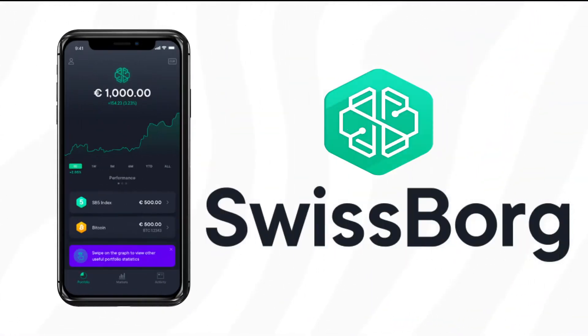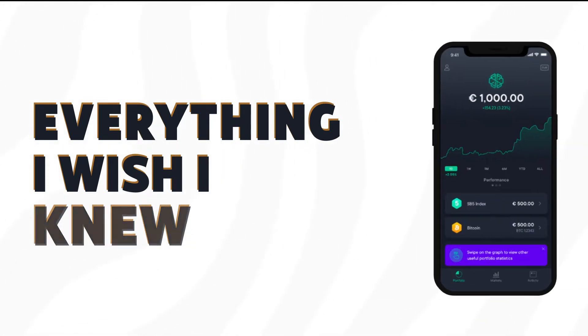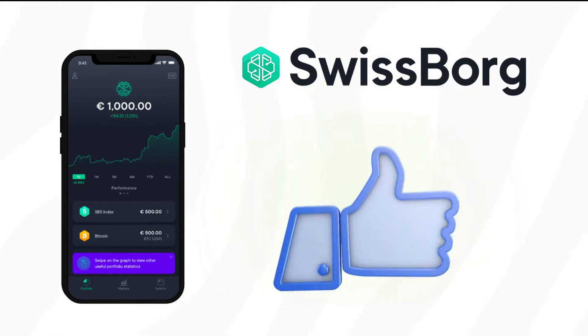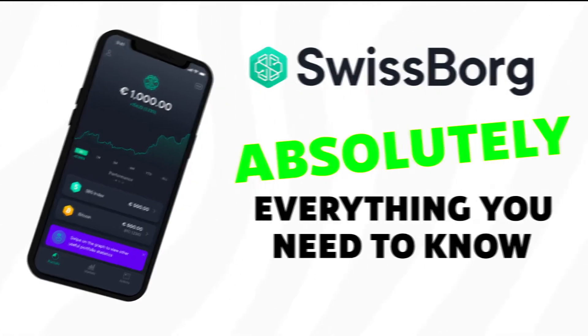If you're thinking about signing up for SwissBorg, you're going to want to watch this video. I'll tell you everything that I wish I knew before I signed up. Right off the bat, I can tell you that SwissBorg is not a perfect company. However, they do a lot of things right. Throughout this video, I'll tell you absolutely everything you need to know about SwissBorg before you actually sign up.